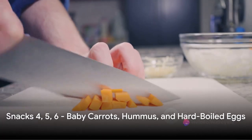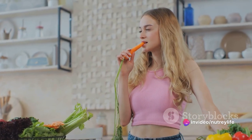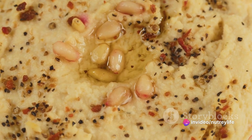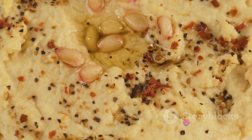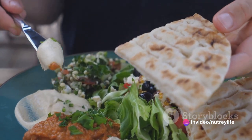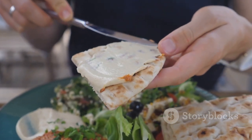Next we have a trio of snacks: baby carrots, hummus, and hard-boiled eggs. Baby carrots are chock-full of vitamins, especially vitamin A, which is crucial for good vision. They're also low in calories and high in fiber and water content, making them a perfect snack to keep you full and satisfied. Moving on to hummus, a delicious and creamy dip made from chickpeas — packed with protein and fiber. It also contains several key nutrients including folate, iron, and heart-healthy fats.